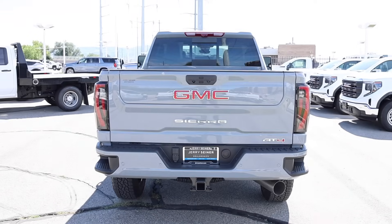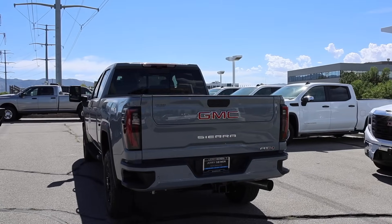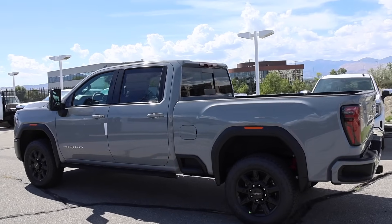Special shout out to Jerry Seiner Buick GMC here in South Jordan, Utah. If you are in the market, be sure to let me know you saw the video. Let's go ahead and check out the window sticker — I'm going to show you guys around this truck, though I'll spend most of my time on the outside.